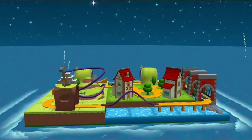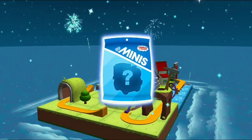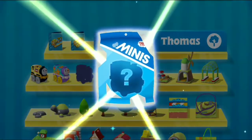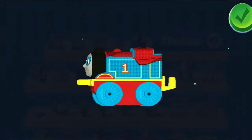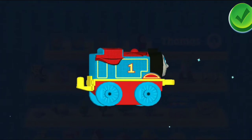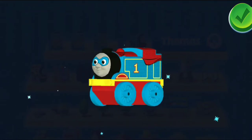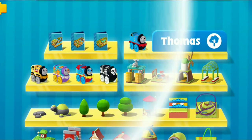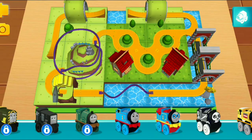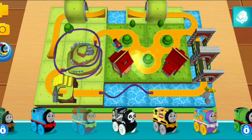Congratulations! What a fantastic train set! You earned a new mini — Hero Thomas! You can use your finger to rotate the object. Hero Thomas!